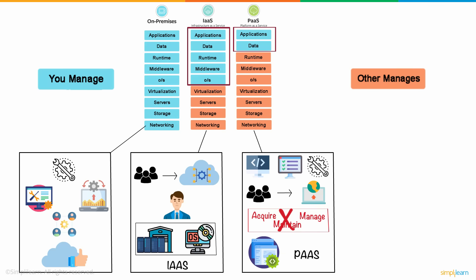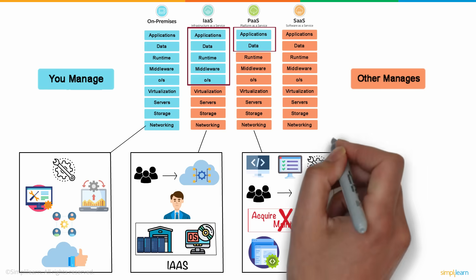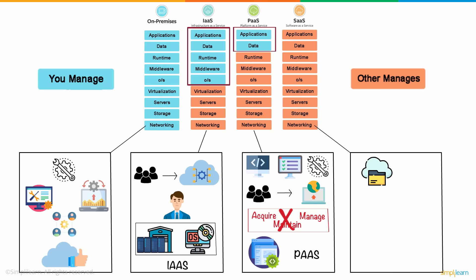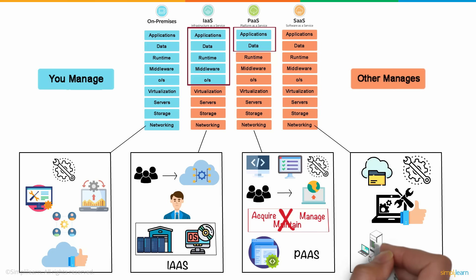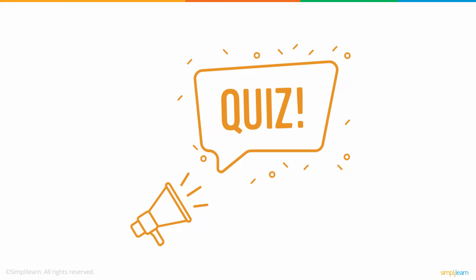The rest of the components like runtime, middleware, operating systems, servers, storage, and others are handled by the cloud service providers. And finally, we have SaaS, or Software as a Service, which involves cloud services for hosting and managing your software applications. Software and hardware requirements are satisfied by the vendors, so you don't have to manage any of those aspects. If you'd rather not worry about the hassles of owning any IT equipment, the SaaS model would be the one to go with. With SaaS, the cloud service provider handles all components of the solution required by the organization.